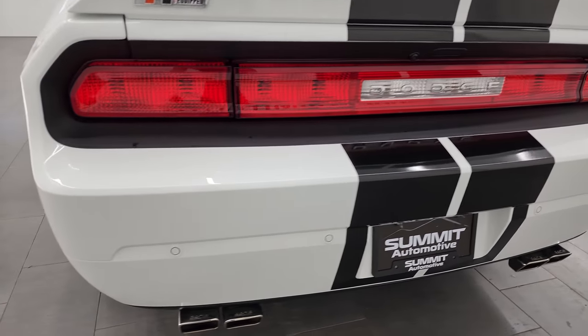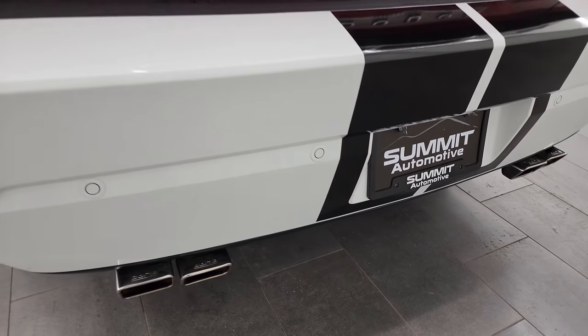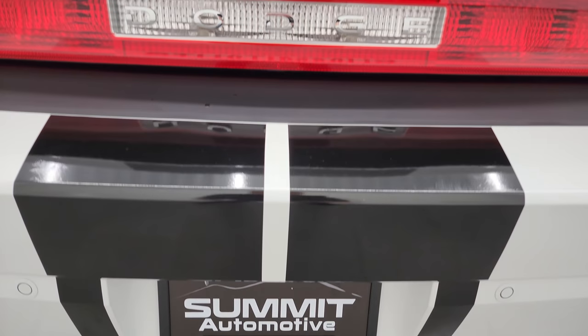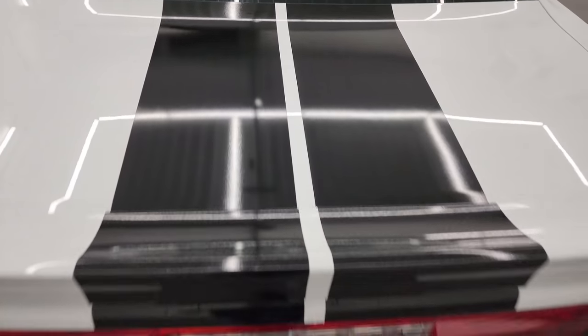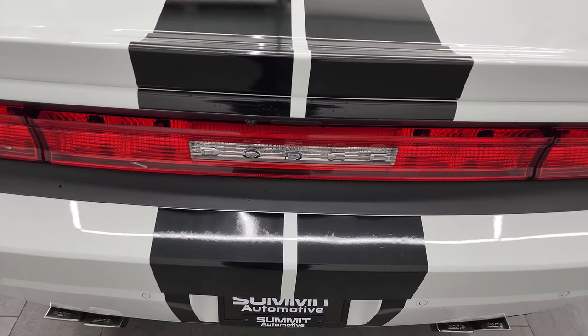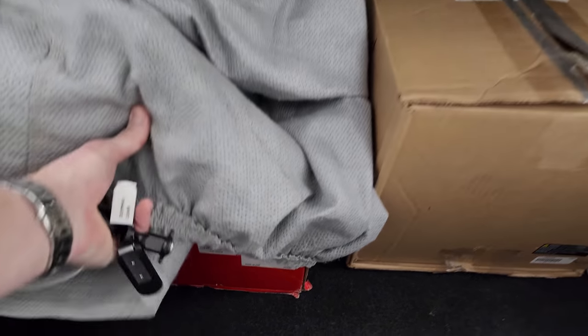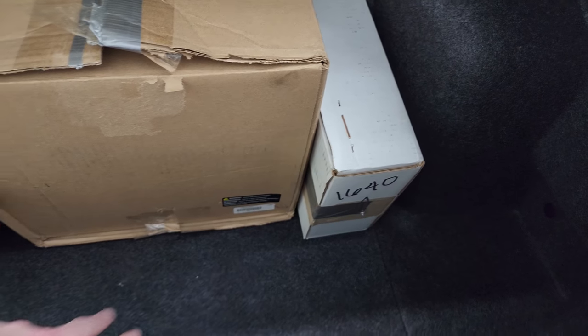Coming around to the back, rear bumper is in great shape. It does have the Borla dual quad-tipped dual rear exhaust, backup parking sensors. These back decals are in fantastic condition as well. This does come with a car cover. The original springs, original air cleaner, original shift knob, and original floor mats are all in boxes and will be with the vehicle when you come to pick it up.